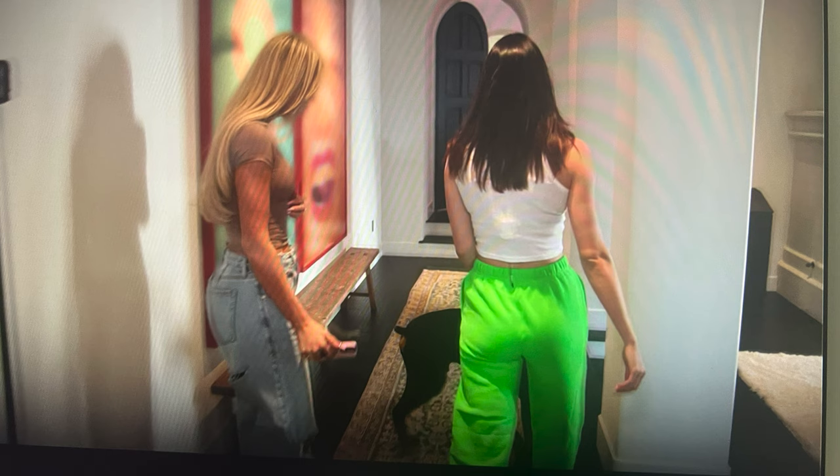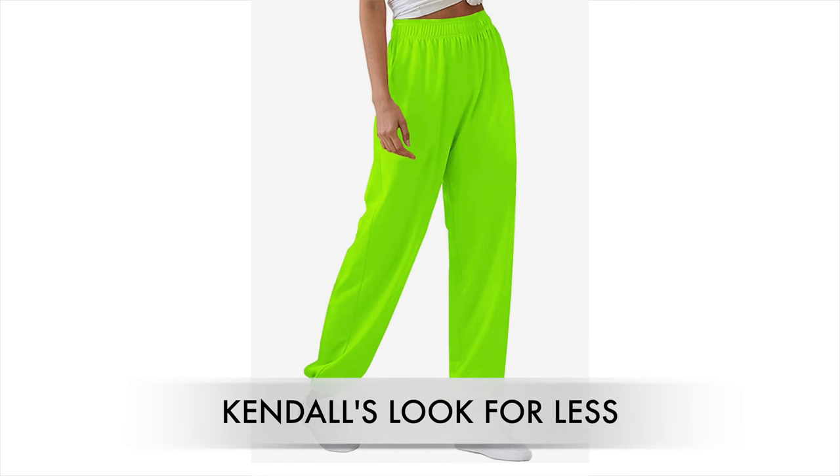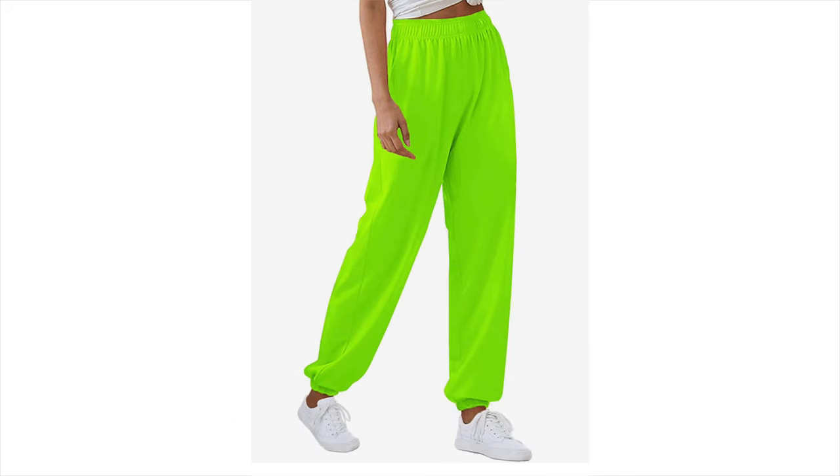Kendall's wearing a super cute little outfit with neon sweatpants and a white tank top. I'm assuming the tank top is from Skims, and the sweatpants — I'm not sure where they're from — but I found a cute pair that are very similar on Amazon.